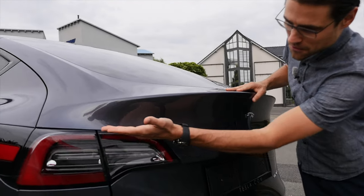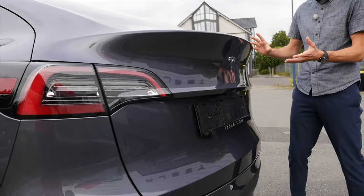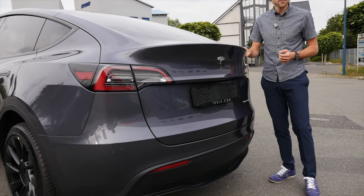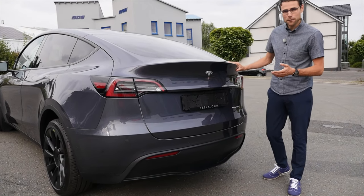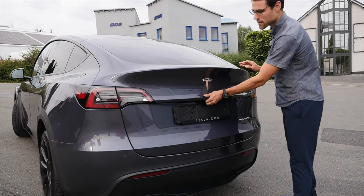Here in the rear you can see again the tail lamps from the Tesla Model 3. Overall, a very streamlined look. I think it looks definitely less bulky than the Tesla Model X in the rear. The big thing about the Tesla Model Y, also if you compare to the Model 3, is this huge hatch.